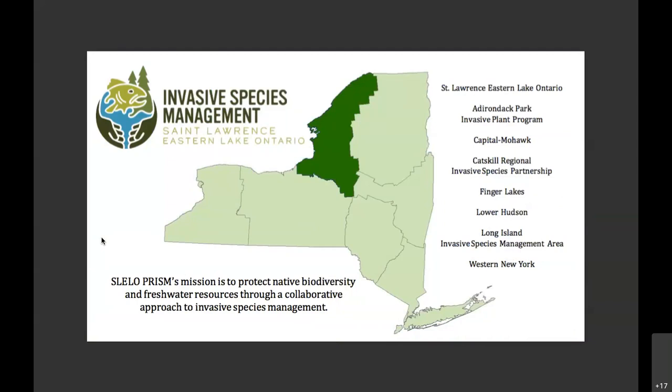This is Brittany. Thank you, Steven, for talking about success stories in New York and water chestnut pull efforts. Finding ways to collaborate amongst one another in different regions is really important. I'm with the SLILO PRISM, which is one of eight PRISMs. I primarily work in the eastern Lake Ontario and the St. Lawrence portion of New York, covering both the central New York and northern regions.